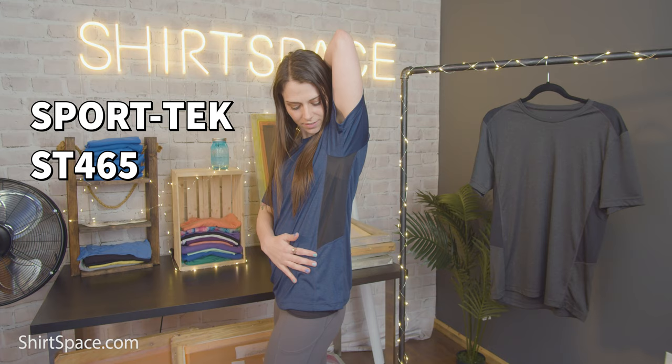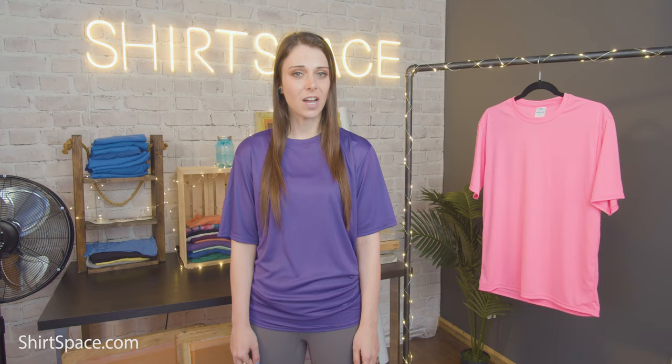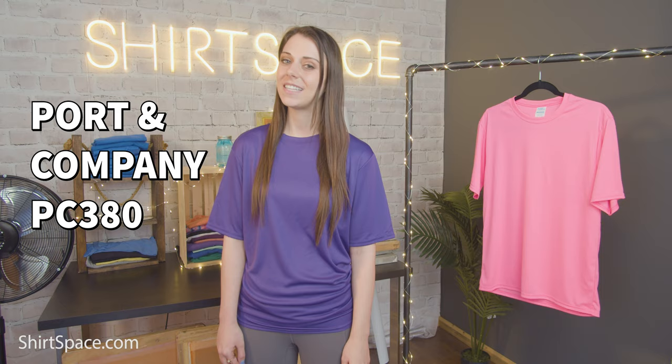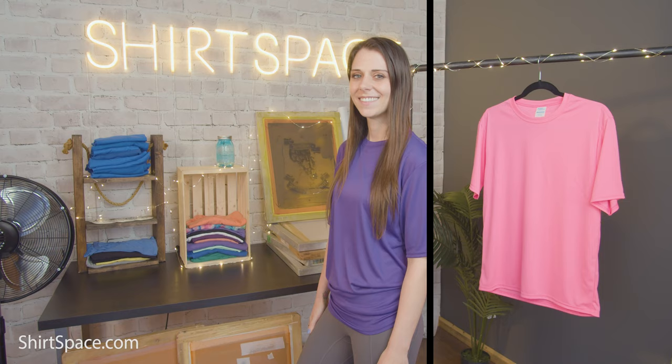The last polyester t-shirt we wanted to mention today is not only the most inexpensive, winning our vote for best value for cost — it's also the top seller as well as the only one that provides UV protection, shielding your skin from harmful sun rays. It's the triple threat of performance wear t-shirts. The PC380 performance tee by Port & Company features its own dry zone technology to keep you feeling cool, dry, and comfortable. It's the lightest weighing t-shirt on the list at only 3.8 ounces. This is the only t-shirt on the list with UV protection with a UPF rating of 50. UPF stands for ultraviolet protection factor and indicates how much radiation via UVA and UVB rays can penetrate through the fabric to the skin. This t-shirt is super effective, blocking 98% of the sun's harmful rays.